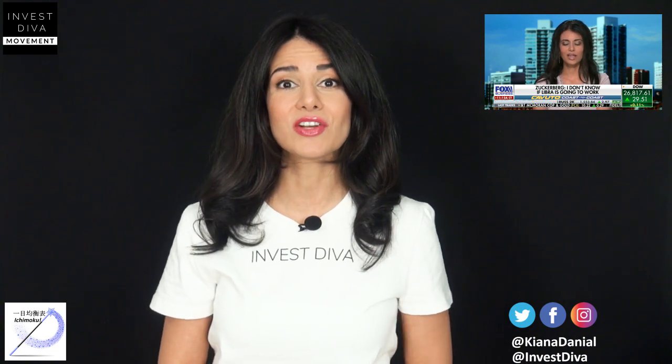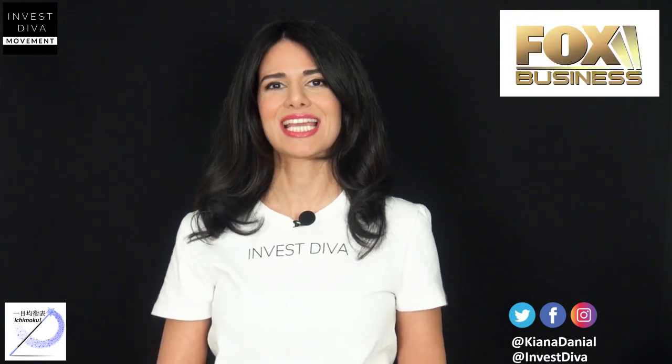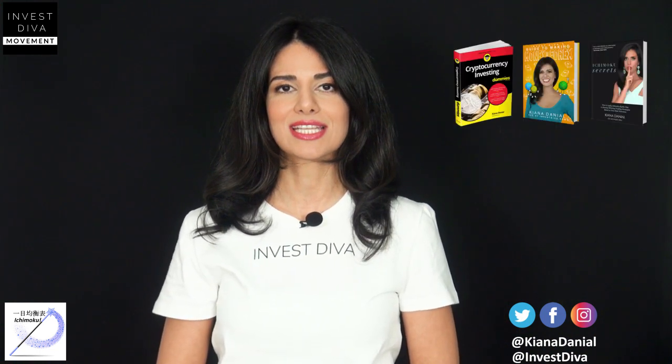If you're new here and wondering who I am, I'm an adjunct professor of investment management at universities in New York and in Japan. You may have heard of me or seen me on media like Fox Business, CNN, Forbes, and Nasdaq, and I've written three books on trading and investing topics.